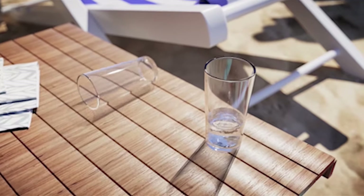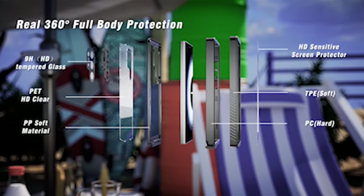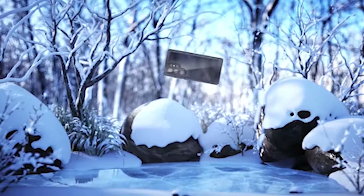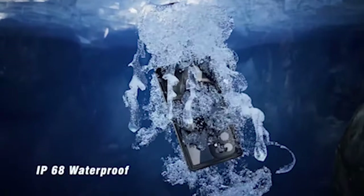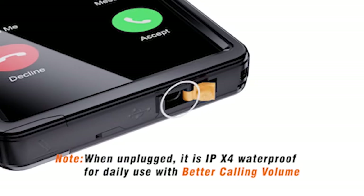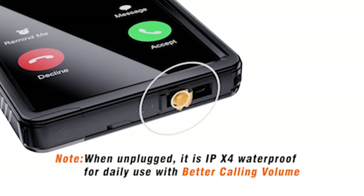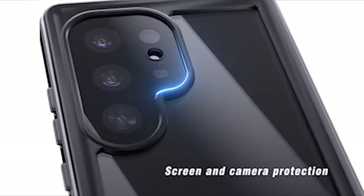This waterproof case isn't just about water resistance — it's a comprehensive solution for all-around protection. Your screen will remain flawless even in the harshest environments thanks to the built-in screen protector, which is made of 0.33mm tempered glass. It maintains a response sensitivity of 99.99% and is resistant to scratches. The specially designed black camera lens protector offers superior protection for your phone's camera, shielding it from high-impact circumstances while preserving the quality of your photos.